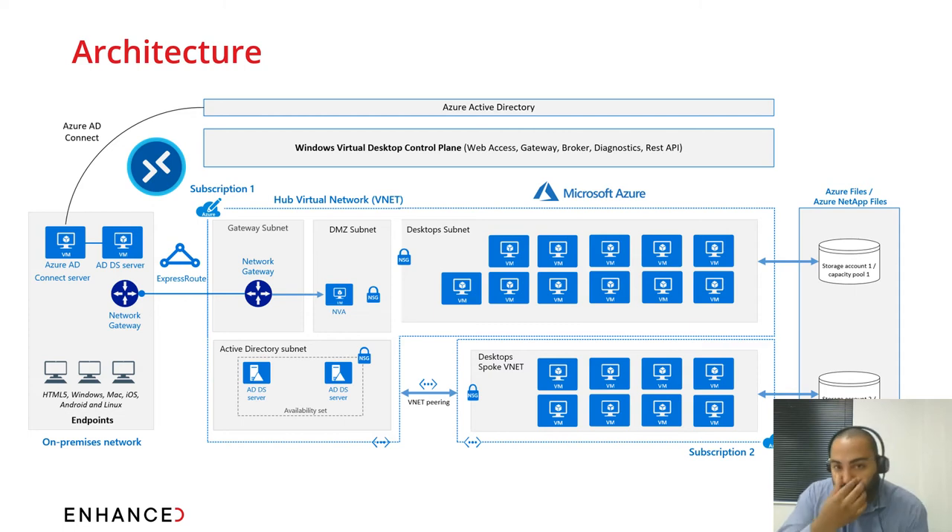In the center we see the elements managed by Microsoft — the Windows Virtual Desktop control plane. This handles web access, gateway, broker, diagnostics, and has extension capability components such as REST APIs. This is all managed by Microsoft — there's no need to spin any of this up or troubleshoot it. It's all part and parcel of the Windows Virtual Desktop service.